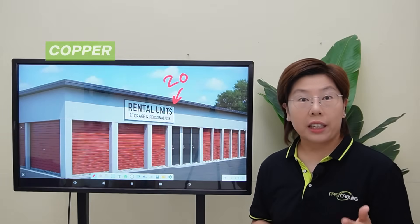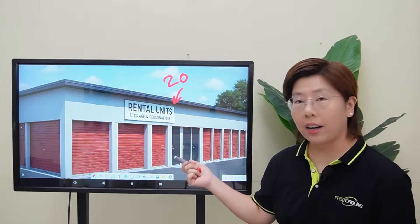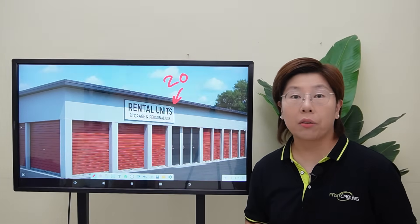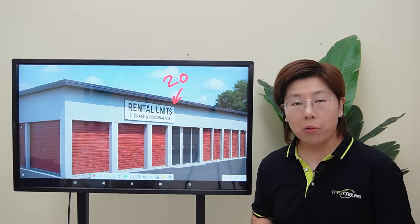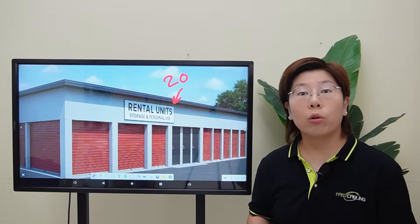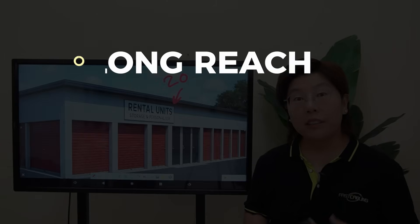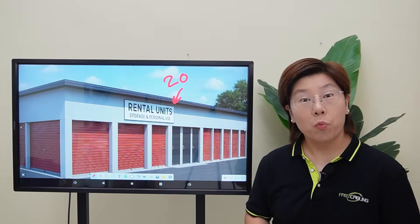If you've ever tried to run copper or share WiFi across a big building like this, we know the pain: distance limits and bandwidth bottlenecks. Copper Ethernet taps out around 100 meters before performance drops, and shared WiFi sounds convenient, but you're sharing the air — more tenants equals more contention, noisier spectrum, and lower speed. But we need reach, speed, and rock-solid privacy. So that's why we're going fiber.